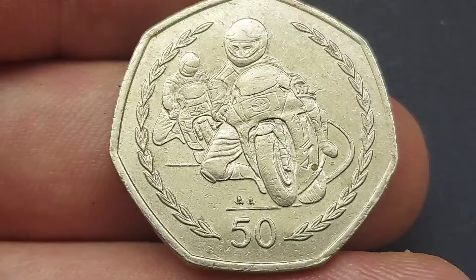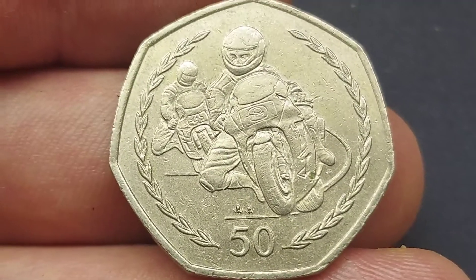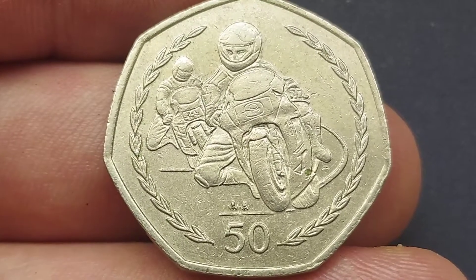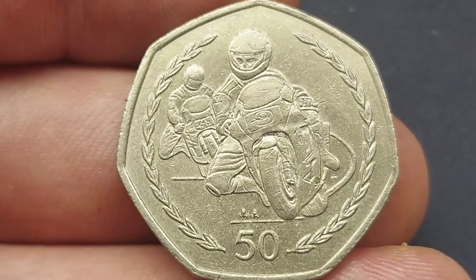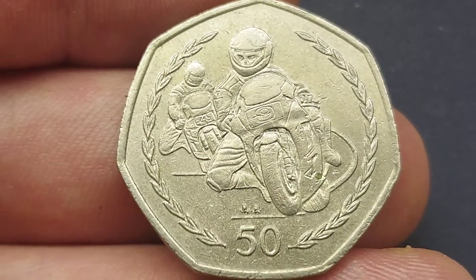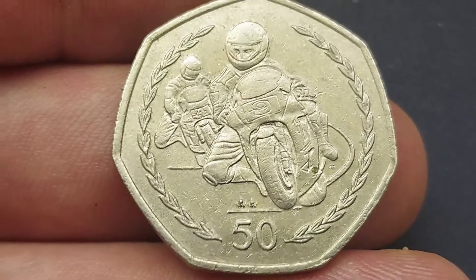Have you guessed correctly? The coin is the Isle of Man TT Racing 50p coin. Two motorbikers there in the middle of the coin, 50p the coin's face value at the bottom with the reefs there either side. Number 9 there on the bike at the front, number 4 in the background.